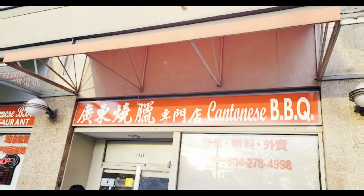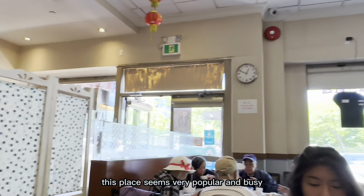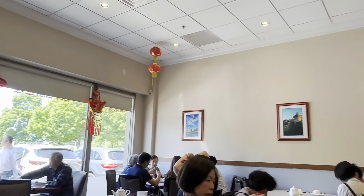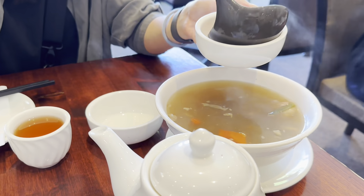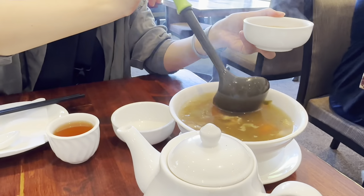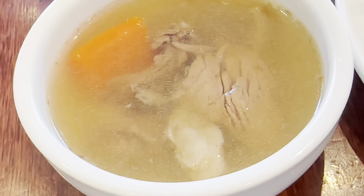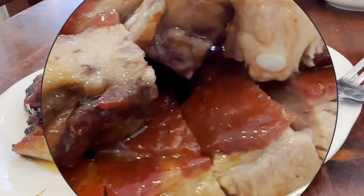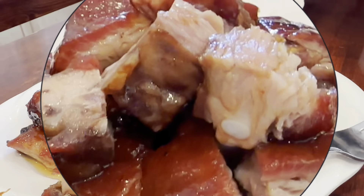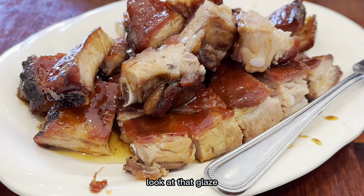It's Cantonese BBQ time! This place seems very popular and busy. The meal comes with a soup. This is the BBQ Spare Ribs — look at that glaze!